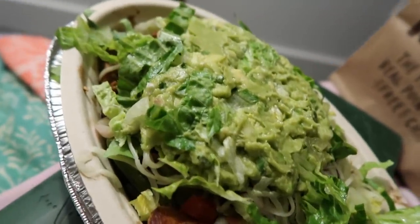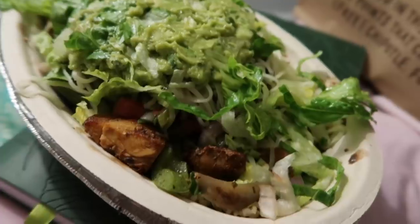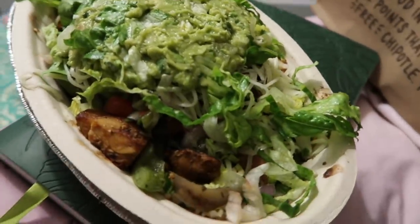Dinner to close out the week is a burrito bowl from Chipotle. I haven't had one of these in forever, so this is gonna hit the spot.